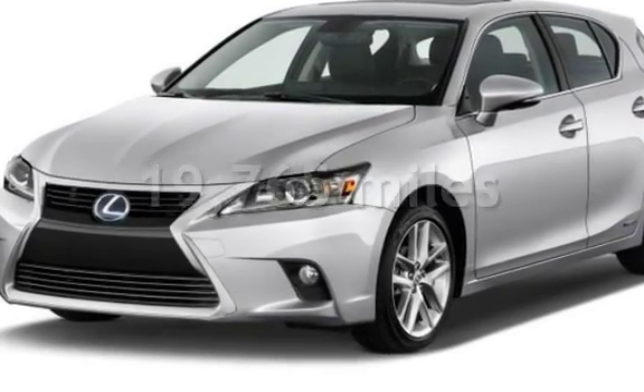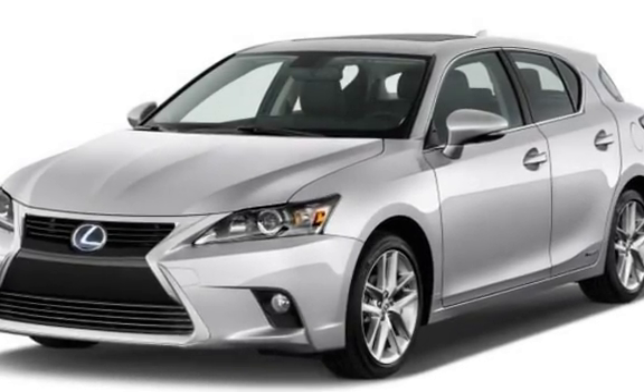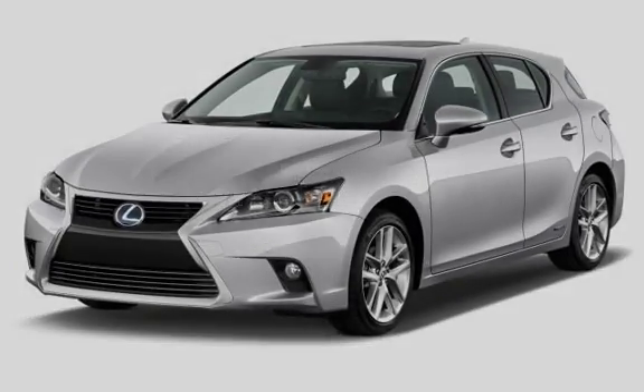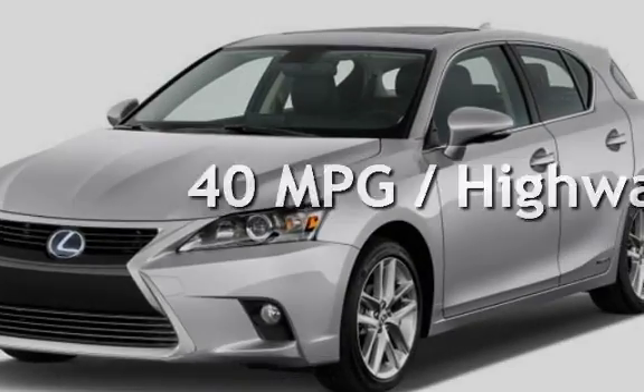This Lexus is a great value with less than 20,000 miles on the odometer. Estimated fuel economy for this vehicle is 43 miles per gallon in the city, and 40 miles per gallon on the highway.